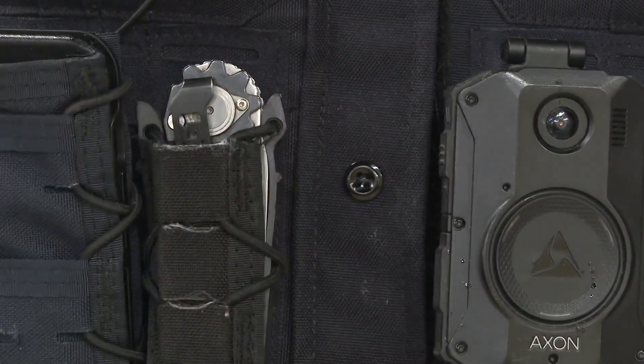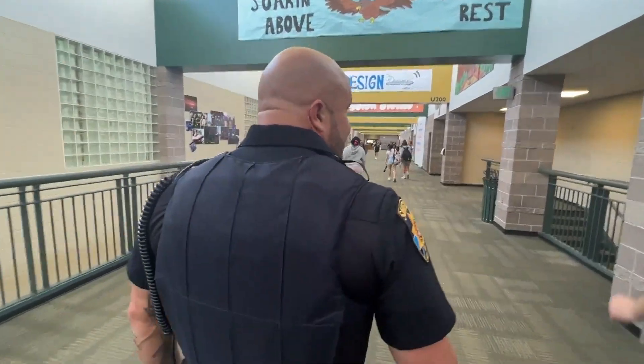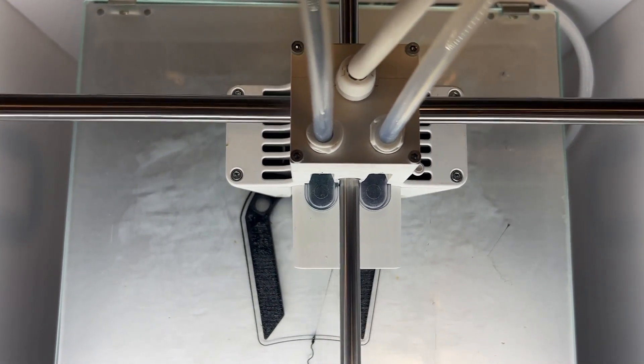Officer Sislow now carries the tool every day and has already used it for a medical situation. The sheriff's office has also bought more than a hundred of them for other SROs. This gives us the ability to get to that threat quicker.